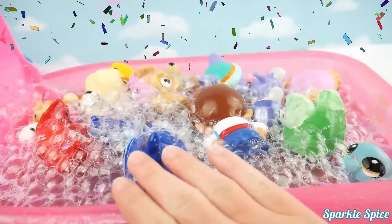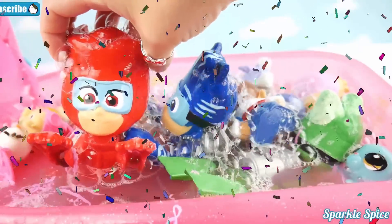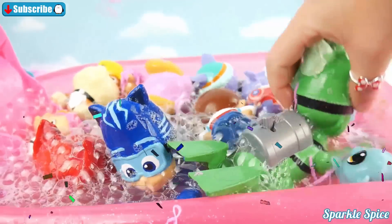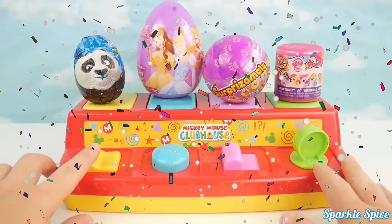Well guys, that's it for our bath time fun today. Let me know which one of these bath time paddling heroes was your favorite. Was it Owlette? Or was it Catboy? Or maybe it was Gekko? Let me know in the comment section what your favorite was.